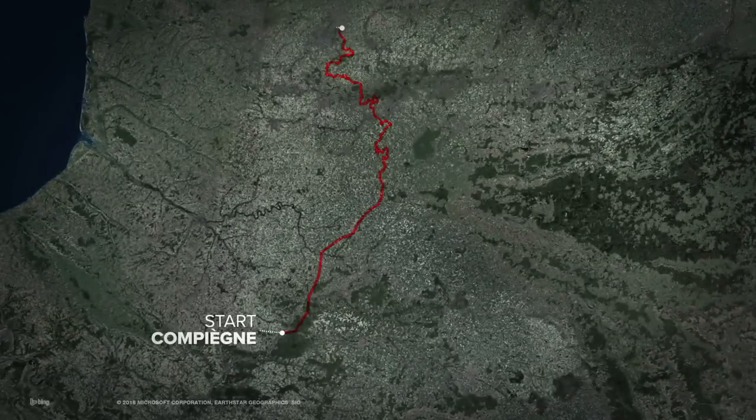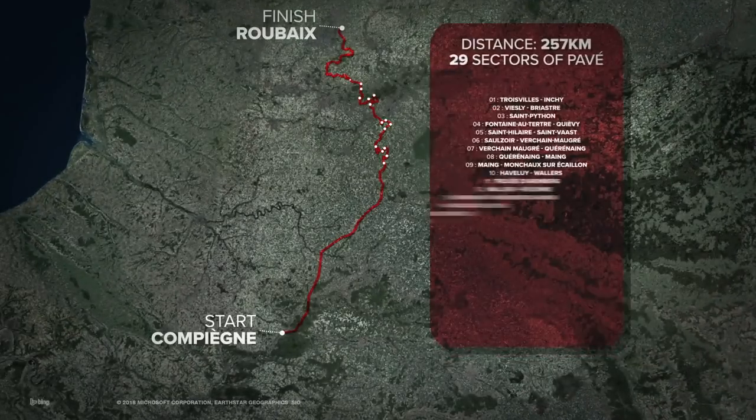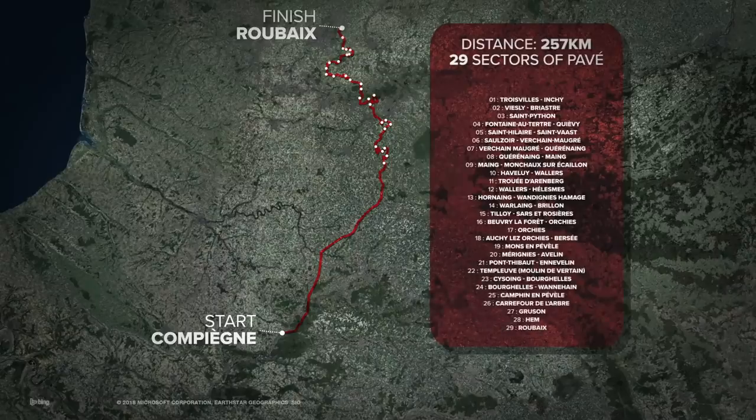This race is truly iconic, dating back to 1896. It's gained a reputation of being one of the hardest, if not the toughest, one-day bike race out there. It's got nicknames like the Hell of the North, a Sunday in Hell, and I guess that sums it up perfectly.